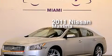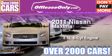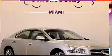This is a 2011 Nissan Maxima. It has a 3.5-liter, six-cylinder engine and automatic transmission. Plus, having just come off lease, this automobile is in like new condition.